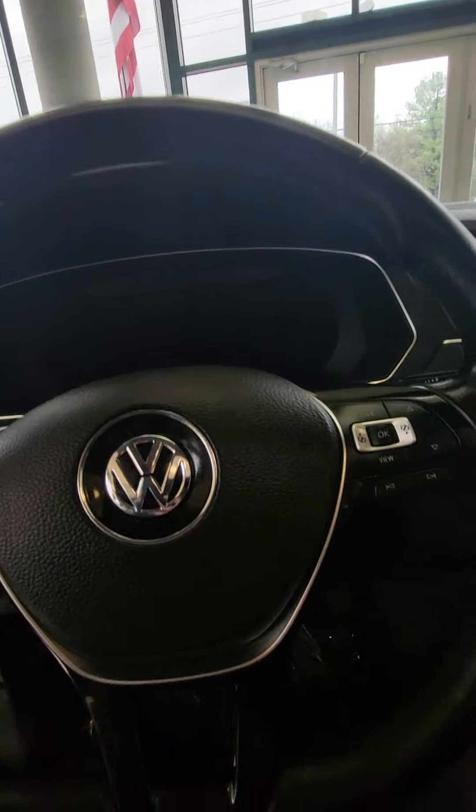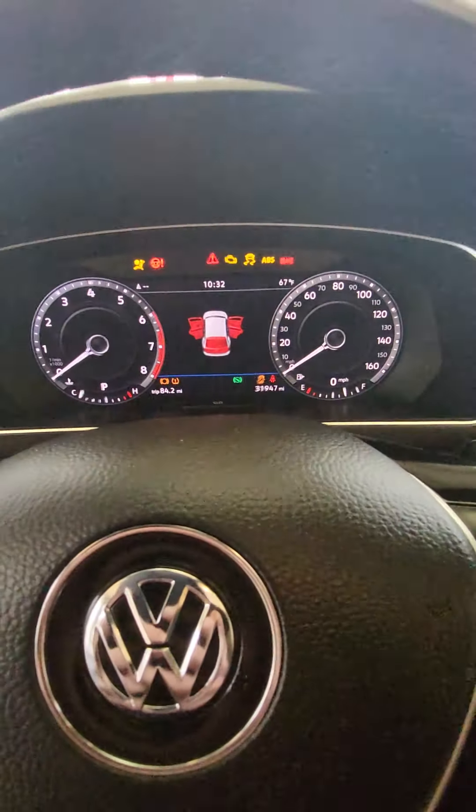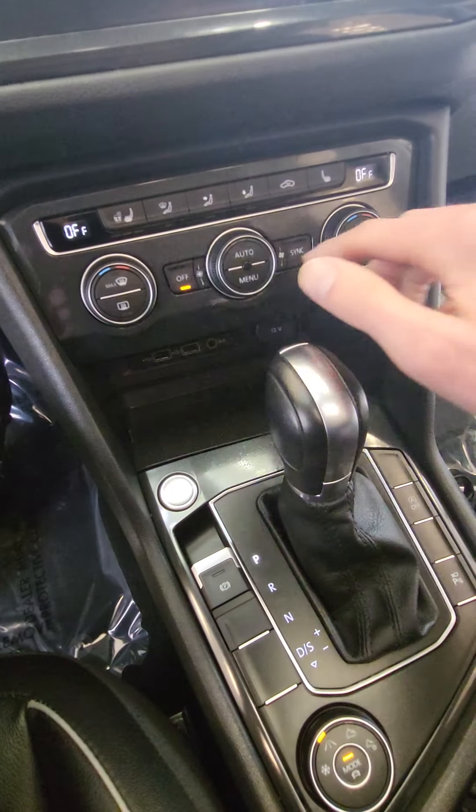As we step inside, this vehicle comes equipped with its digital cockpit. You have your navigation as well as your Apple CarPlay and Android Auto.